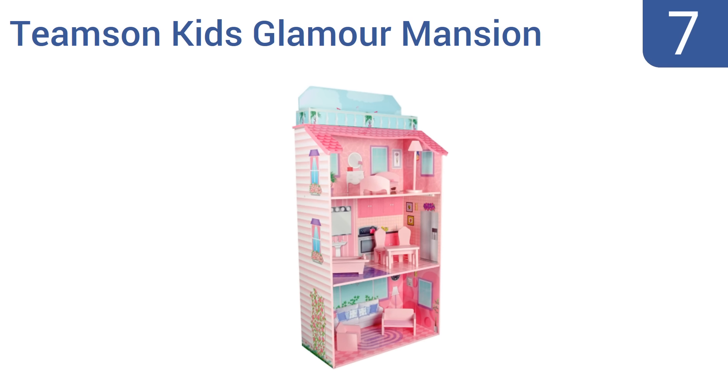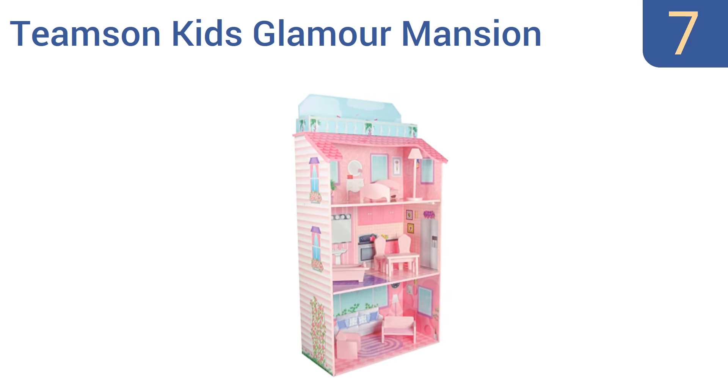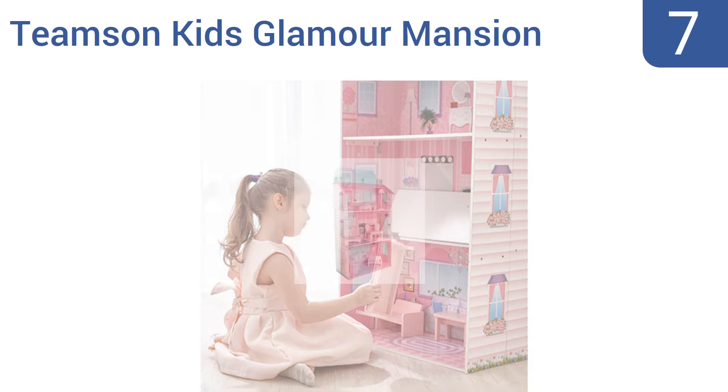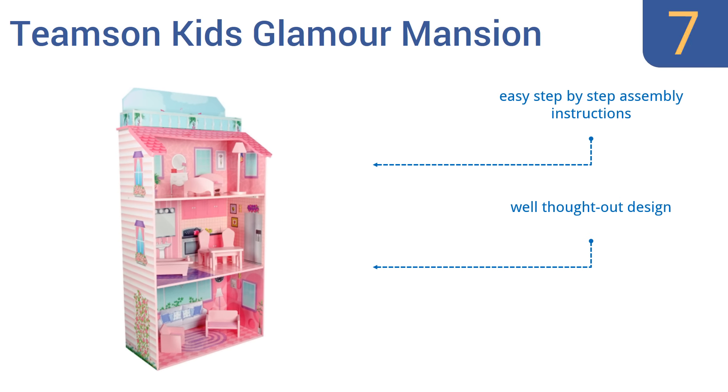At number 7, the Teamston Kids Glamour Mansion offers a great opportunity for little girls to develop independent play, as well as socially interact with friends during playdates. The best part is that it can fold up completely for easy storage underneath a bed or in a closet. It comes with easy step-by-step assembly instructions and a well-thought-out design. But the narrow floors don't hold much furniture.